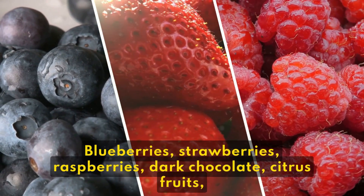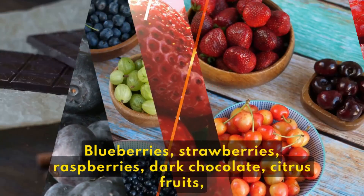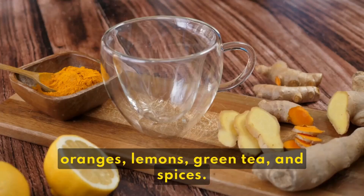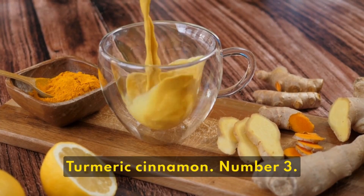Foods rich in antioxidants include berries such as blueberries, strawberries, and raspberries; dark chocolate; citrus fruits like oranges and lemons; green tea; and spices such as turmeric and cinnamon.